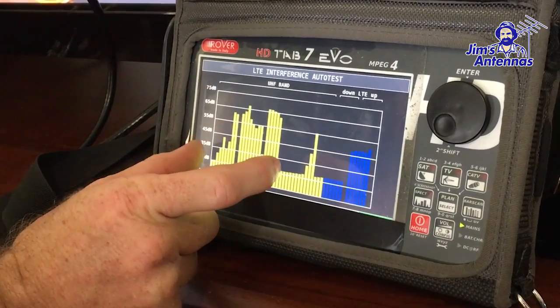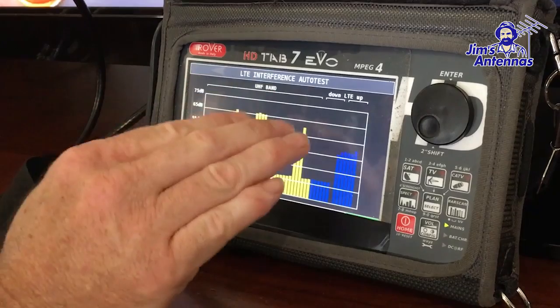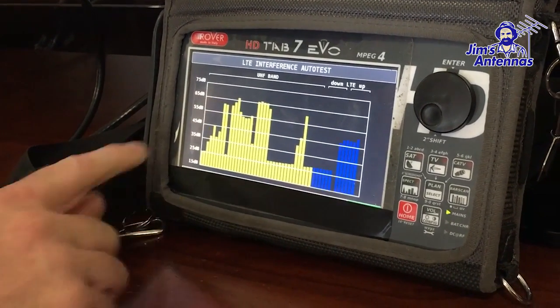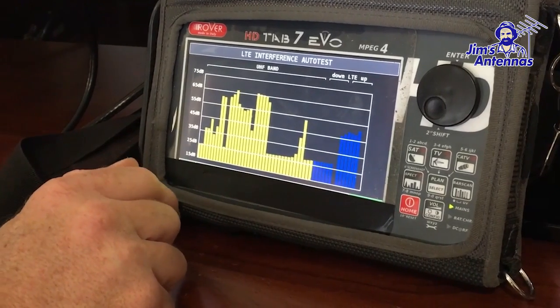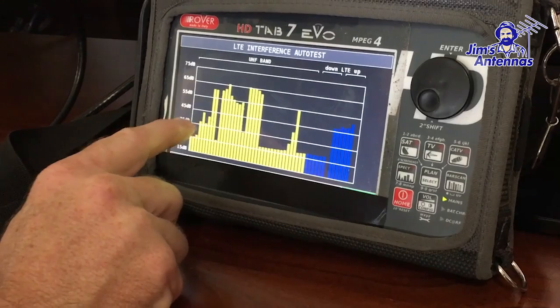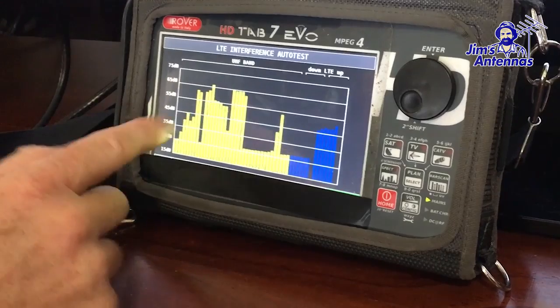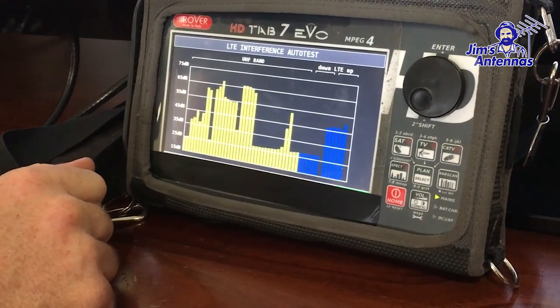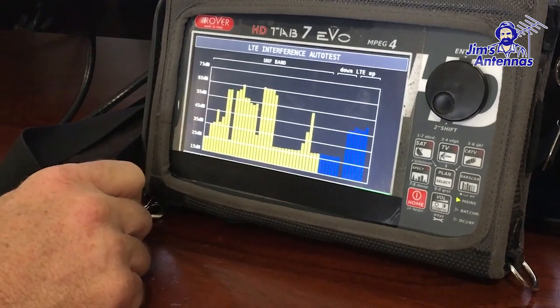We still have multiple transmissions coming through. Even though the 4G signal has died off to an acceptable level, the problem is that when we auto tune the TV or your recorder, they will pick out some of these transmissions, which are much weaker than the one we actually want on the right hand side. What we're about to do now is apply a filter to take out those other transmissions that will cause the problem.